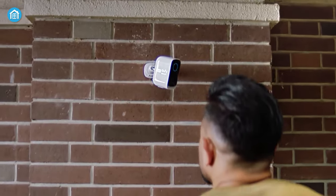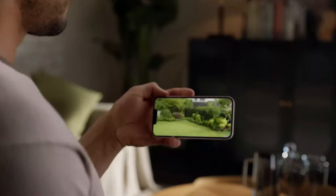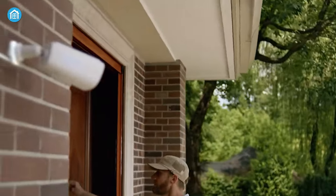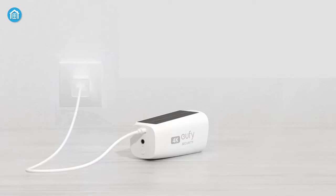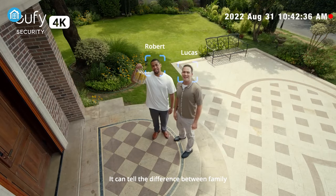Starting with similarities, both security cameras come with flexible wireless installation to make the setup process a snap for all. Moreover, they both offer up to 4K video quality with a compact form factor, making them more attractive for any home. They are both operated by a rechargeable battery and the runtime is pretty decent. They're also compatible with 2.4GHz Wi-Fi and can record events with a wide field of view.